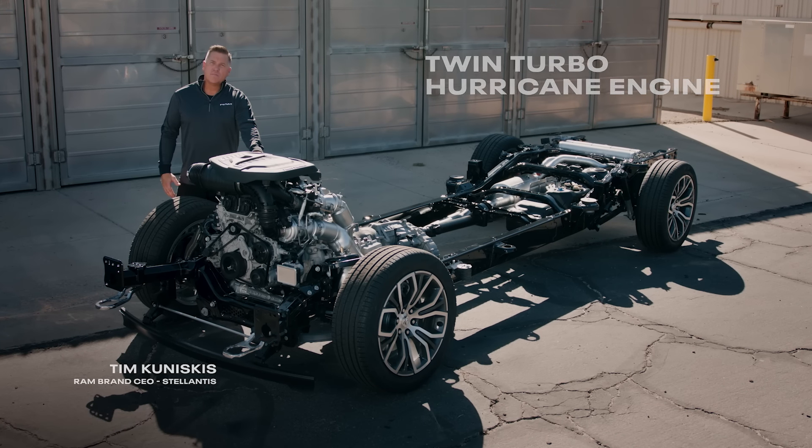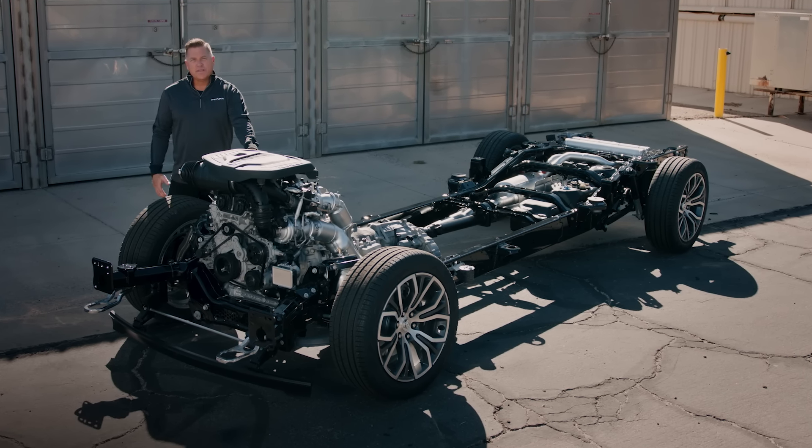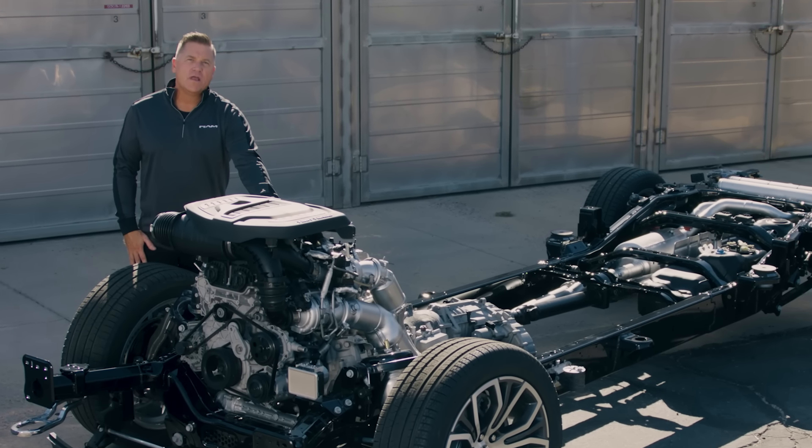We're putting the new inline-six twin-turbo Hurricane engines in our truck lineup going forward, both in the standard output and the high output. The high output puts out 540 horsepower and 520 pound-feet of torque.